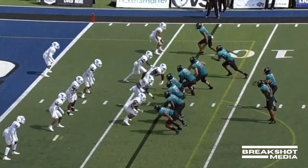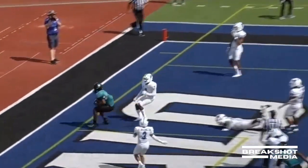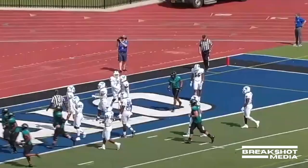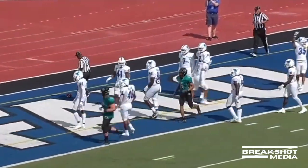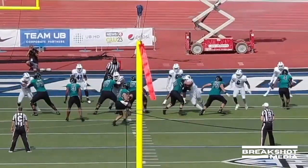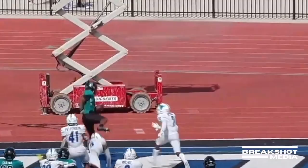Likely goes in motion again. McCall looking — end zone jump ball! Isaiah Likely, there he is, touchdown Coastal Carolina. A six-yard touchdown pass from Grayson McCall. Such a big body tight end, right in the middle — a little option route there. Fakes outside, goes inside.